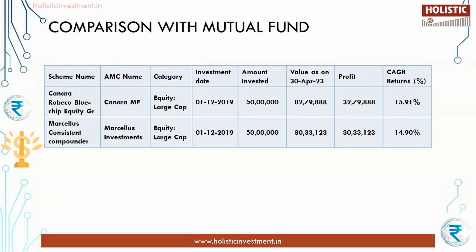Underperforming the index and delivering negative returns when the index has delivered positive returns are huge red flags. For those new to the stock market who avoid direct equity and invest via mutual funds, there is comparatively lower volatility since the fund manager invests in a diversified portfolio. So mutual funds are comparatively better than PMS or direct equity investments. In our earlier comparison with the benchmark index Nifty TRI, it is clear that it couldn't beat the index. To have a deeper understanding, let us compare the return with a large cap fund with real-time figures.